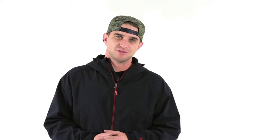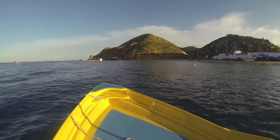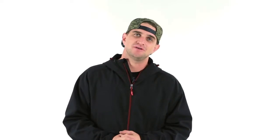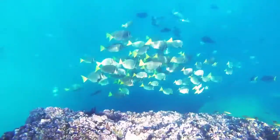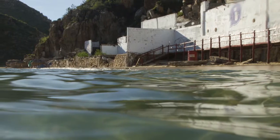Recently I went on a trip to Cabo San Lucas, Mexico. I was there to do some location scouting for a product shoot that I have to do in the near future. So when I was in Mexico, basically my job was to first off have fun, look for cool things and locations to shoot, and take photos to show the clients and just be creative.